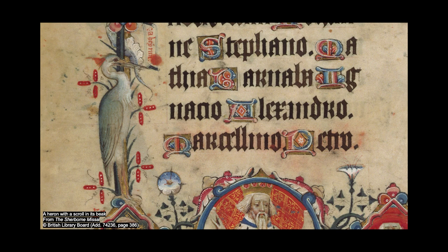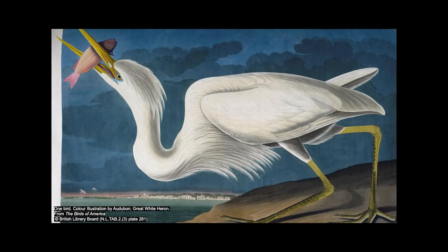A word of warning: don't get too close to have a look. When herons are spooked, they have a habit of vomiting as a defence. Half-digested pieces of eel and a water vole skull on your head is not a good look.